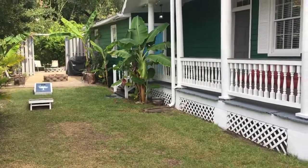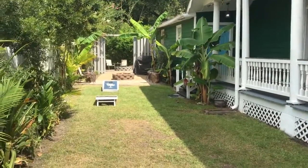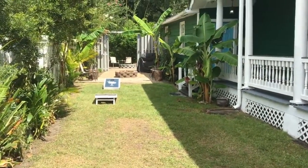Hi everyone, this is Ron with Happy Homes with the walkthrough video tour of 106 Columbus Street, Unit B.